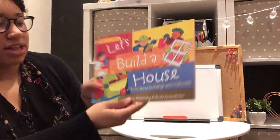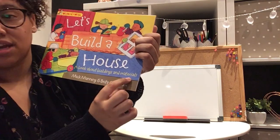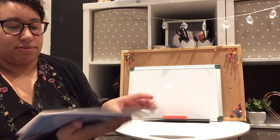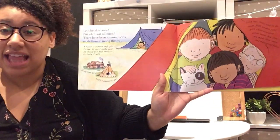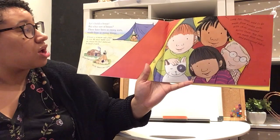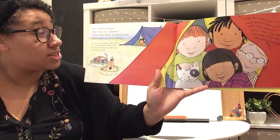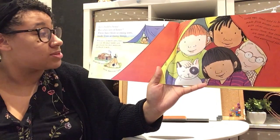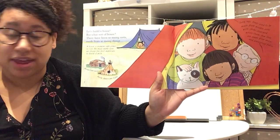It says on here 'Let's Build a House — a book about buildings and materials,' so it tells you on the front cover exactly what this book is all about. A house is a warm, safe place to live and we must make sure we choose the best materials to build with.